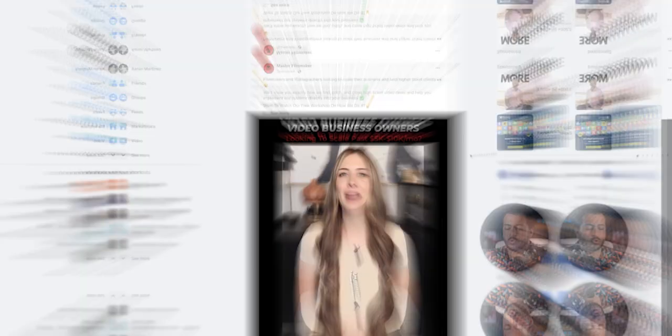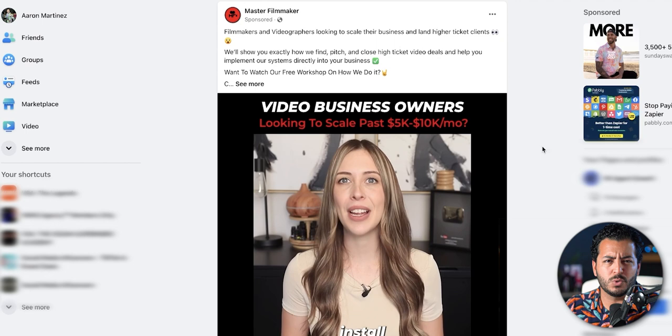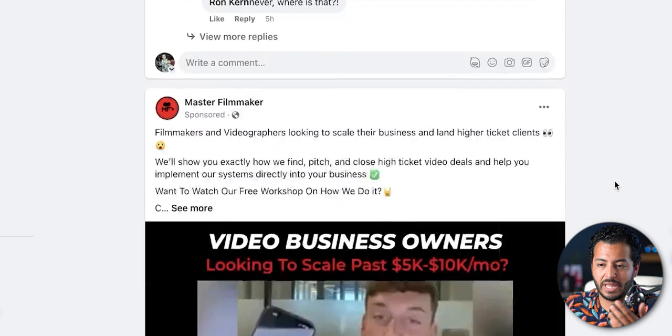I'm going to jump over to Facebook and show you exactly what we're talking about. If you interact with enough businesses on Facebook — you might have to do a little bit of searching to find some online businesses first — Facebook will get used to you interacting with ads. I just scrolled for like one second and found this person right here: Master Filmmaker. I already know they're hiring full-time appointment setters and closers because they're helping other video business owners do the same thing — so they have appointment setters and closers that go in and close for them.